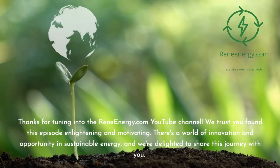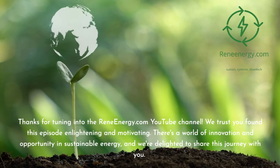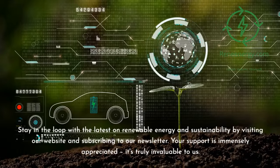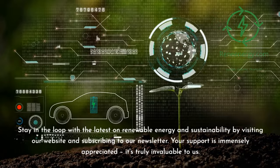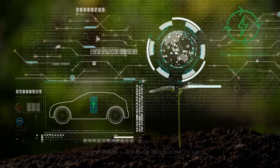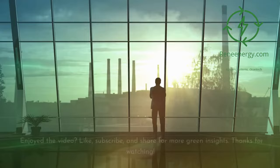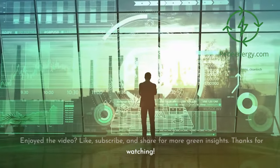Thanks for tuning into the ReneEnergy.com YouTube channel. We trust you found this episode enlightening and motivating. There's a world of innovation and opportunity in sustainable energy, and we're delighted to share this journey with you. Stay in the loop with the latest on renewable energy and sustainability by visiting our website and subscribing to our newsletter. Your support is immensely appreciated. Don't miss our next video on new trends in renewable energy — follow us on social media for the latest updates. Enjoyed the video? Like, subscribe, and share for more green insights. Thanks for watching.